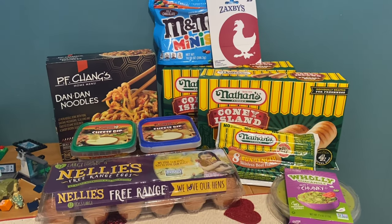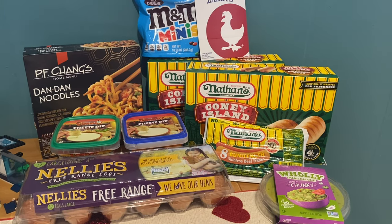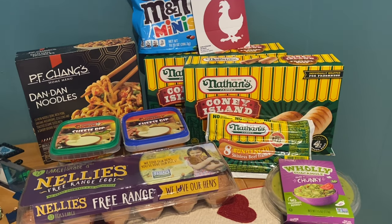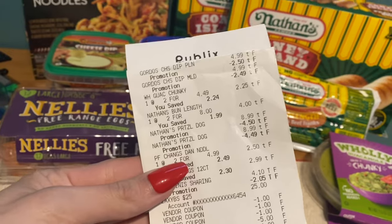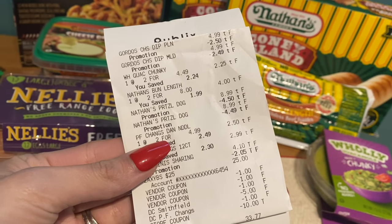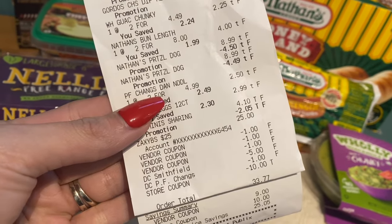I am back home and this is my tiny Publix haul for this week, but I'm still happy with the deals that I picked up. We're going to go ahead and look over this receipt really quick and talk final cost. Everything rang up correctly as far as I could tell — no issues there. Then you can see my coupons down here.